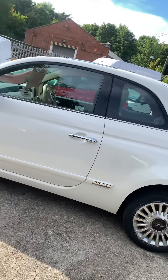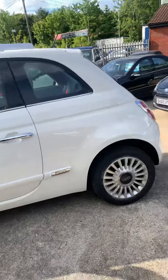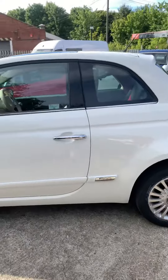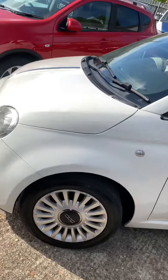Wheels are in good condition, only a couple of little marks, nothing major, and a new rear tire has just been fitted. I'm sure you can agree this is a nice little motor.